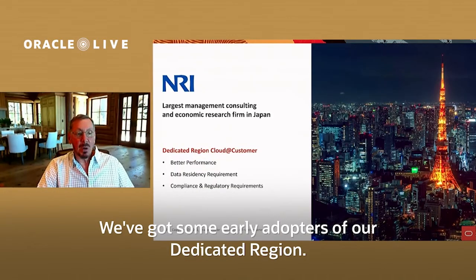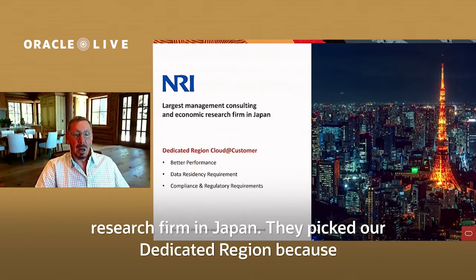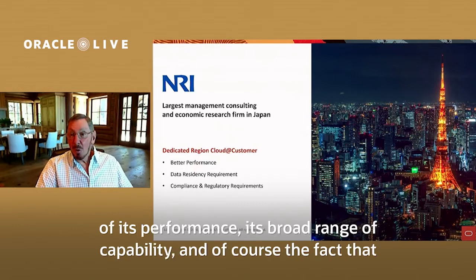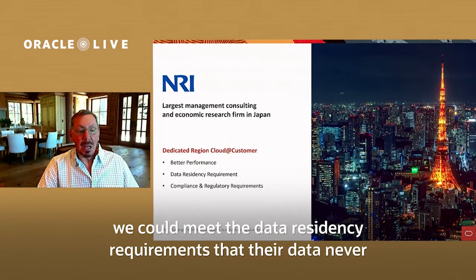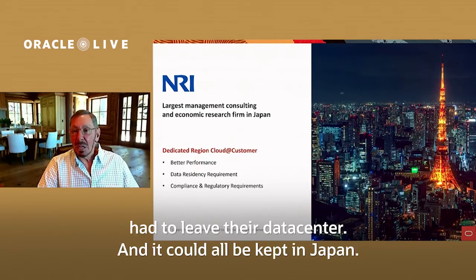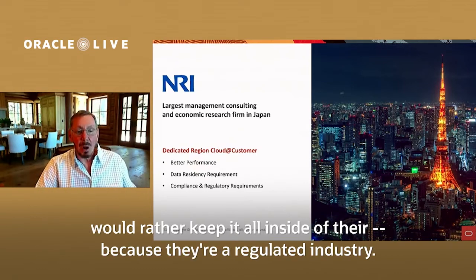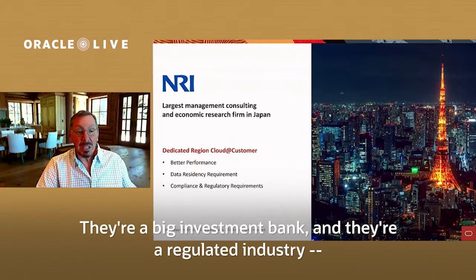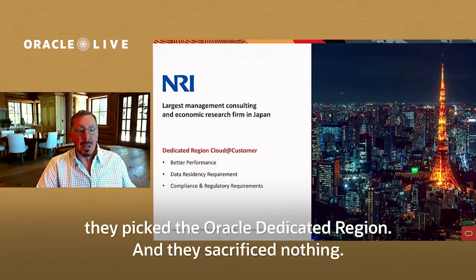We've got some early adopters of our Dedicated Region. One of the more interesting ones is NRI — Nomura Research — a very large management consulting and economic research firm in Japan. They picked our Dedicated Region because of its performance, its broad range of capability, and the fact that we could meet the data residency requirements so that their data never had to leave their data center and could all be kept in Japan.